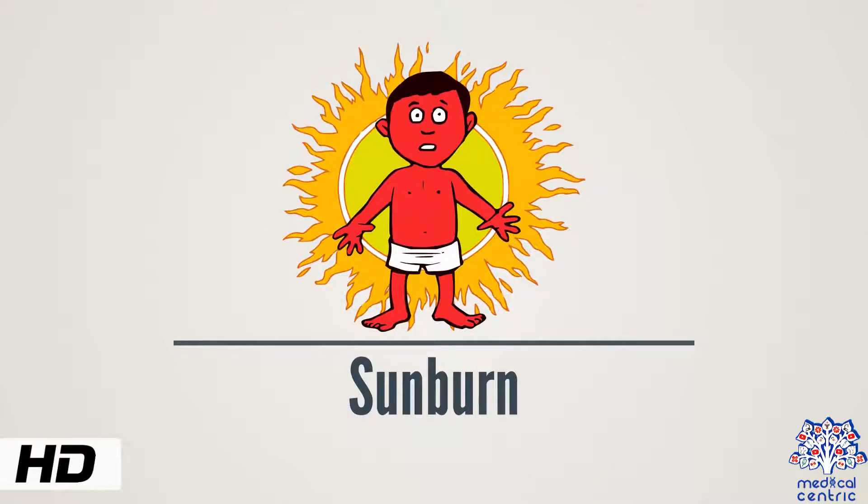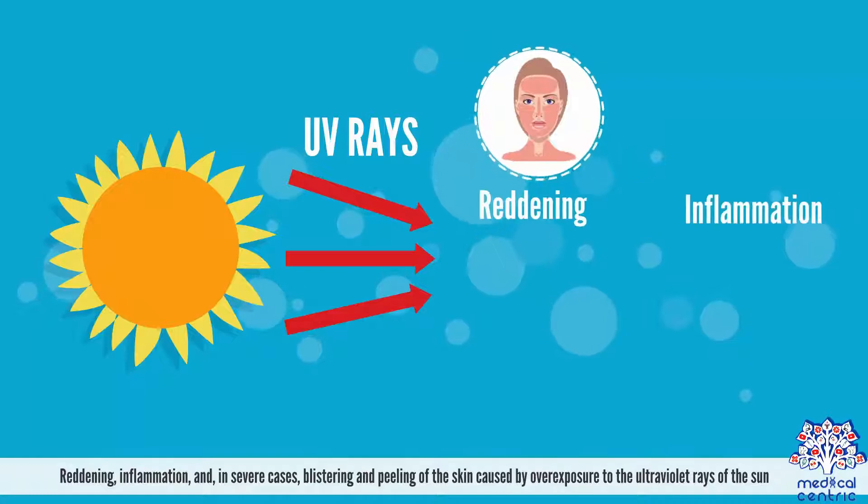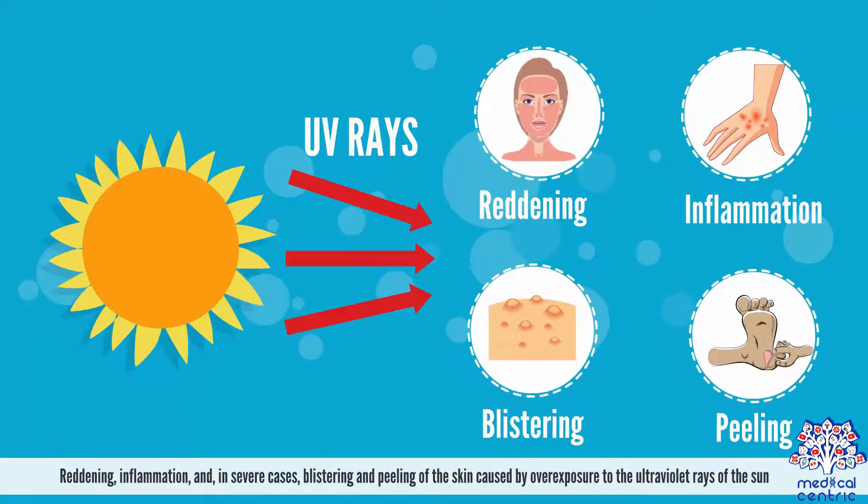Today's topic is sunburn: reddening, inflammation, and in severe cases, blistering and peeling of the skin caused by overexposure to the ultraviolet rays of the sun.